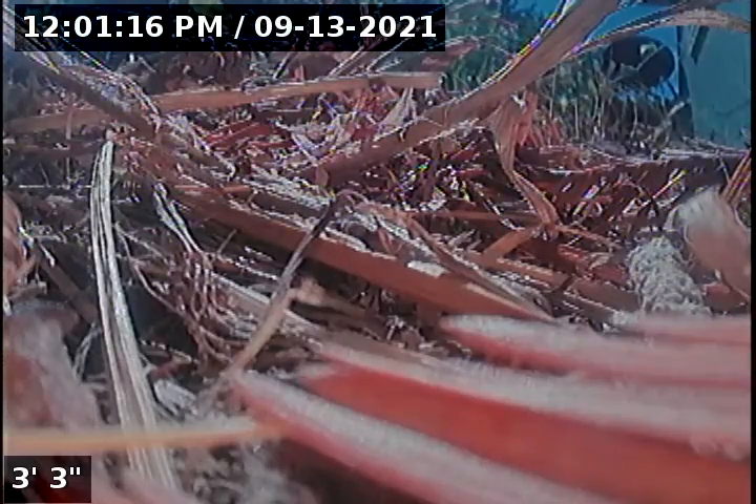Hello, this is Seth Lewis from Lantern Home Inspections, here to perform a sewer line camera inspection on property 510 South Chehalem Street, Newburgh, Oregon 97132. Current time is 12:01 p.m. on September 13, 2021. The house is facing west.